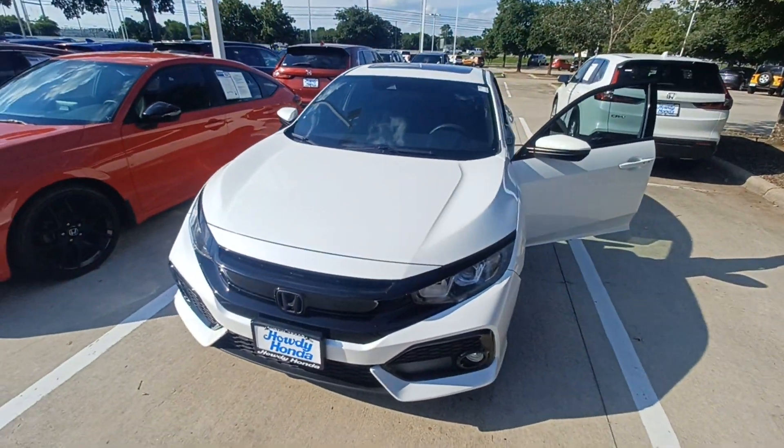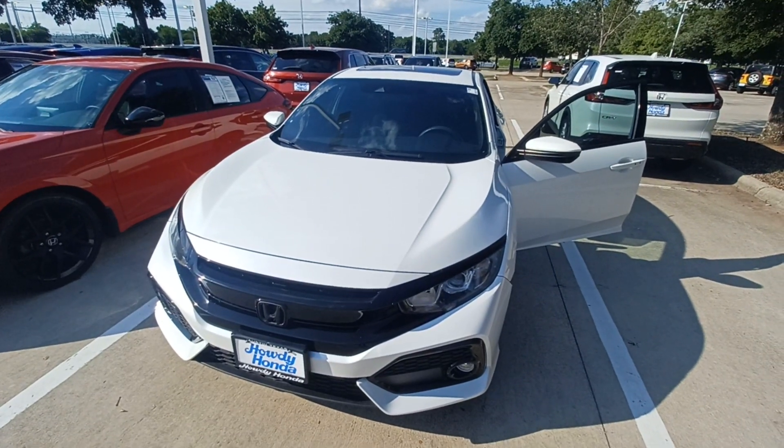That's my 2019 Honda Civic Hatchback, and I'm Jason down here at Howdy Honda.